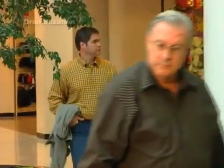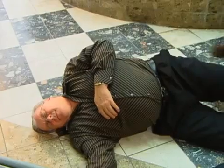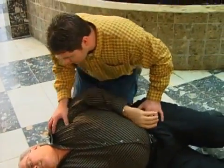Continuous chest compression CPR is a new technique that is easier to learn, easier to perform, and more effective than traditional CPR that recommended rescue breathing. And you do not need to be certified to perform this life-saving procedure. If you witness someone collapse from sudden cardiac arrest, taking prompt action could save their life by following these simple steps.